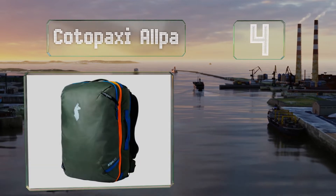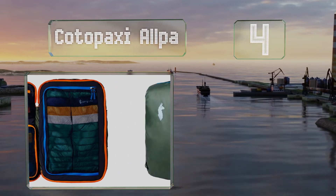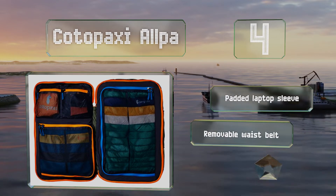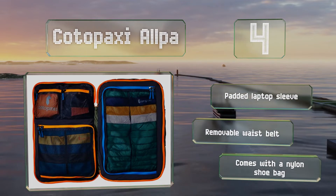At number 4, weighing in at just three pounds and four ounces, the Cotopaxi Allpa is a good choice for those who don't mind carrying their stuff on their back. Unlike most packs, it opens like a suitcase and has multiple mesh compartments inside to keep your belongings in order. It includes a padded laptop sleeve, a removable waist belt, and a nylon shoe bag.